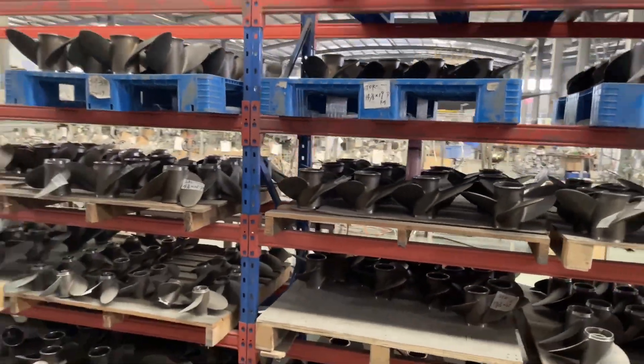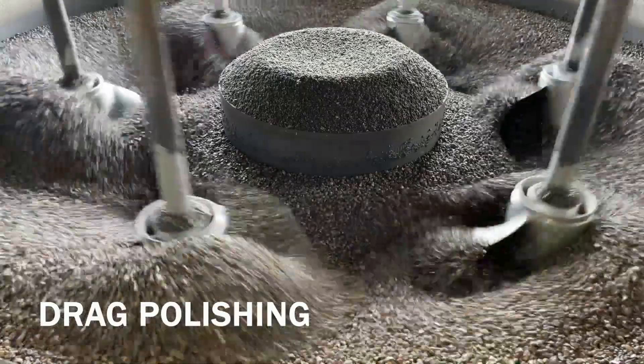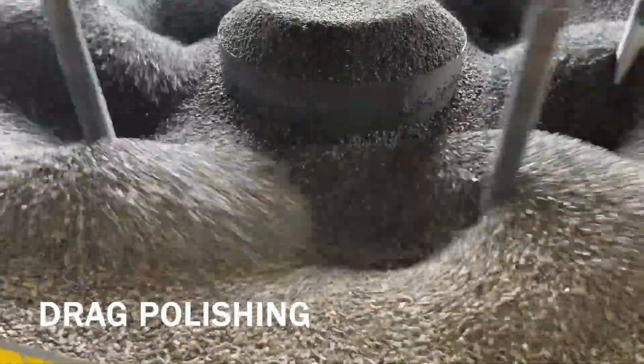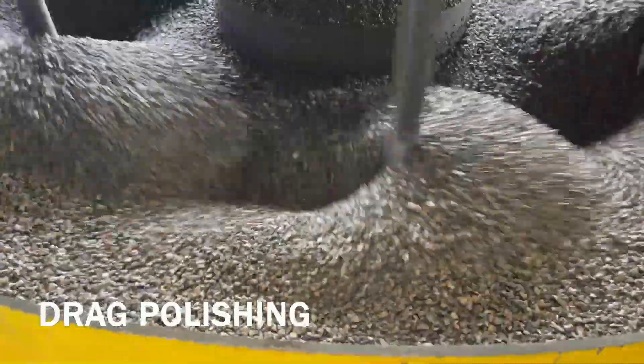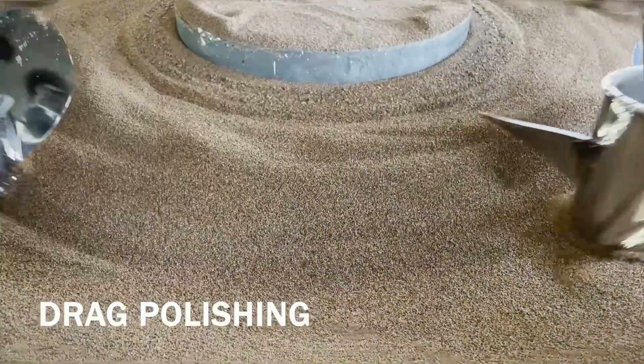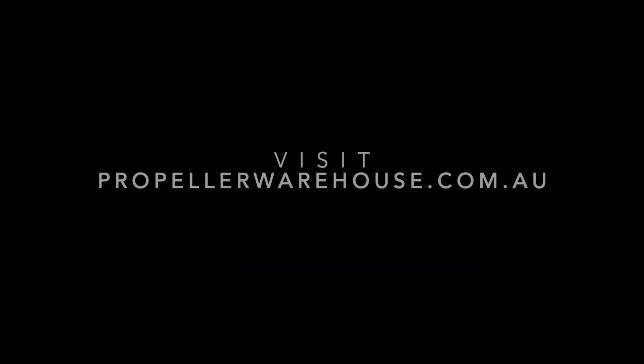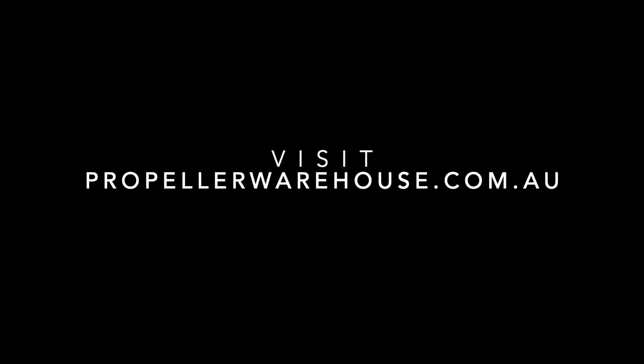There are quite a number of processes in stainless steel production, which is one of the reasons why they can be quite expensive. Drag polishing is an important part — it's really quite fast and very efficient, otherwise each propeller could take around 12 hours to polish by hand. It's just the way to go. Thank you for watching.